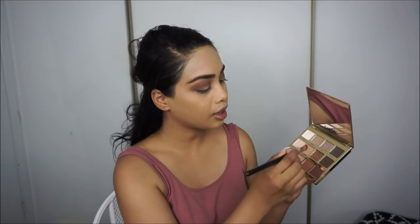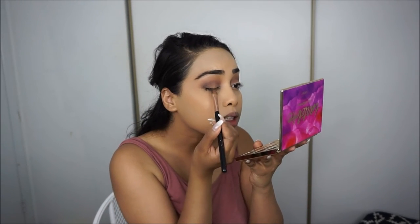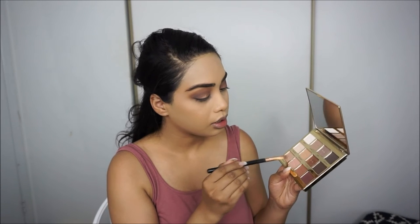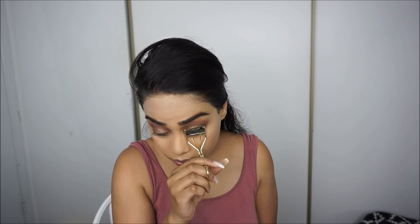I'm going to skip wing liner today — it would look nice but I don't have time. I'm taking a little bit of Firecracker and putting it on my lid, right in the center, just for a little pop. I'm also going to take Funny Girl and put it in the inner third. I love Funny Girl — it's really nice. I'm trying to rush through everything now because I don't have too much time.